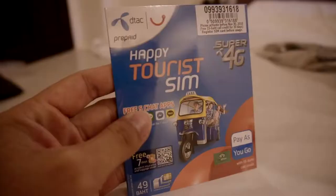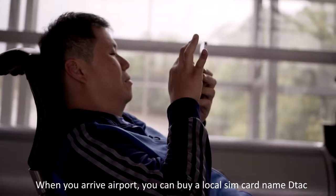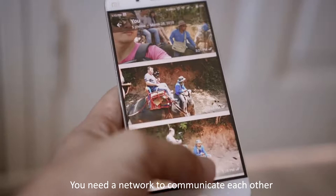When you arrive at the airport, you can buy a local SIM card named DTEK. It is pretty cheap, costing around 19 ringgit Malaysia for 8 days of unlimited internet for social apps. You definitely need a network to communicate and use GPS to go around Phuket Island.